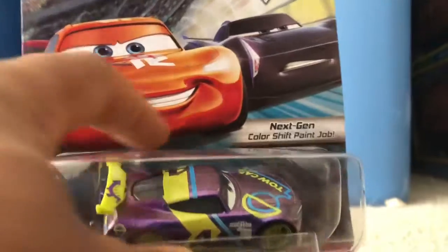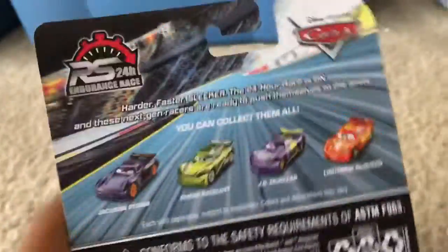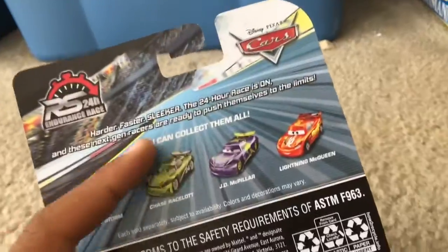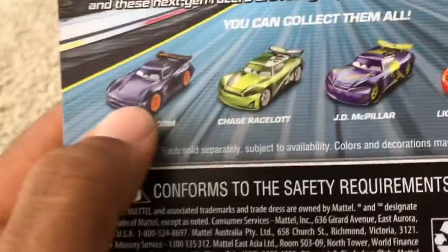McQueen looks like a next gen, and there's Jackson Storm too. It seems like McQueen looks faster than Jackson Storm. There's a background of a motor speedway. So here we have Jackson Storm, Chase Racer, Slot J.D. McPillar, and Lightning McQueen.